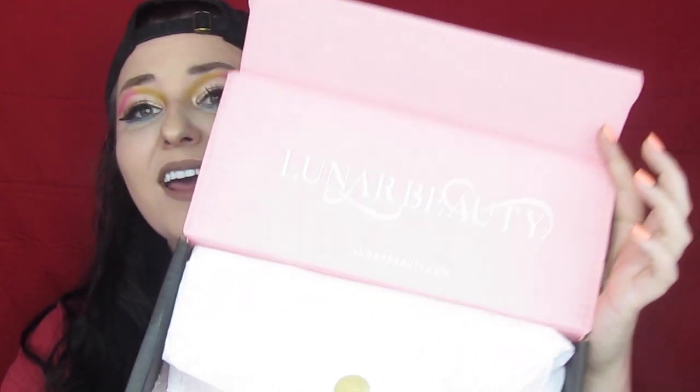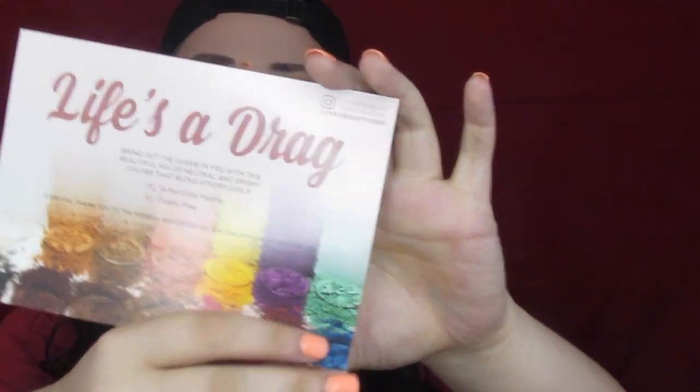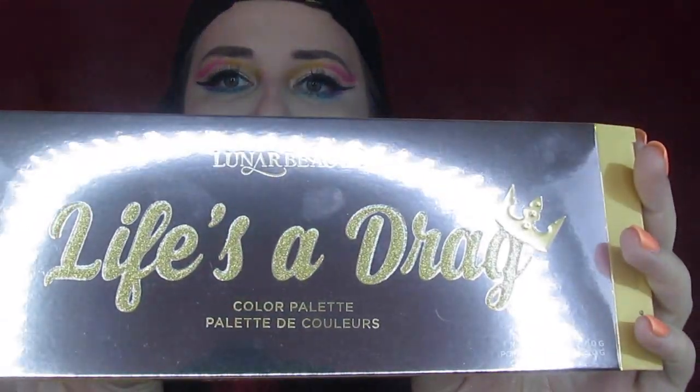I got my package yesterday - I'm recording this Sunday morning and uploading it Sunday afternoon. I went outside this morning and saw my box - plain black box. Why did it have to trick me? On the inside it says Lunar Beauty, with pretty paper, the ad campaign with all these gorgeous people, all the info right here, and then this beautiful rose gold unicarton that says 'Life's a Drag,' which is the name of the palette.